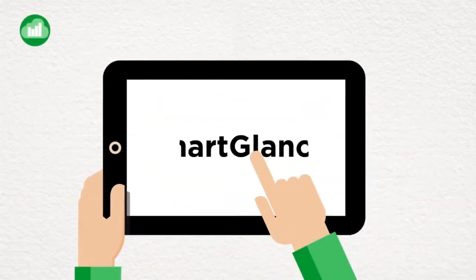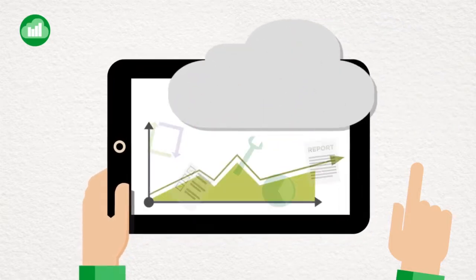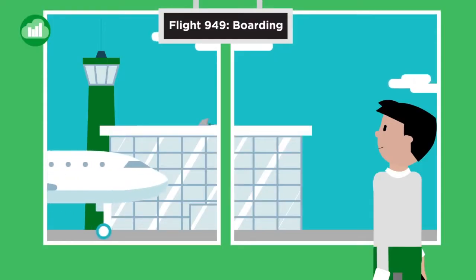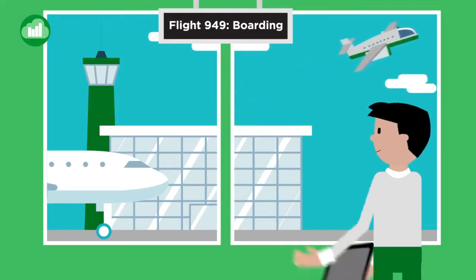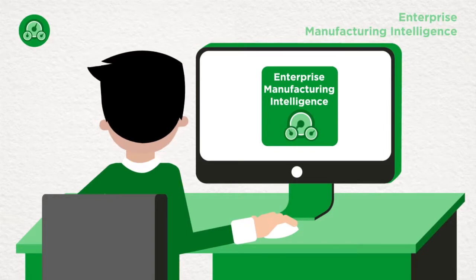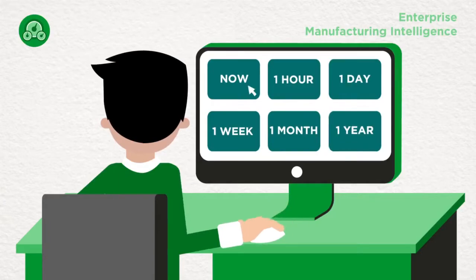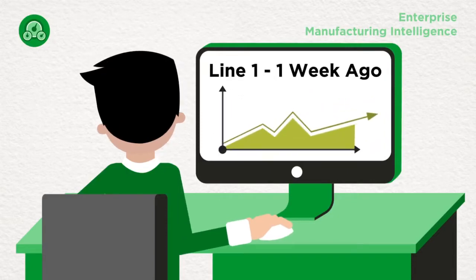Tap in with SmartGlance and leverage two of today's hottest technologies: cloud computing and mobile devices. SmartGlance draws data directly from System Platform's historian and sends reports, automatically or on demand, to subscribed smartphones and tablets. Download it today from your favorite app store. Take advantage of System Platform's Enterprise Manufacturing Intelligence app to gather, store, and report on both historical and real-time operational data using KPI dashboards to visualize, tune, and maximize operations for the entire enterprise.